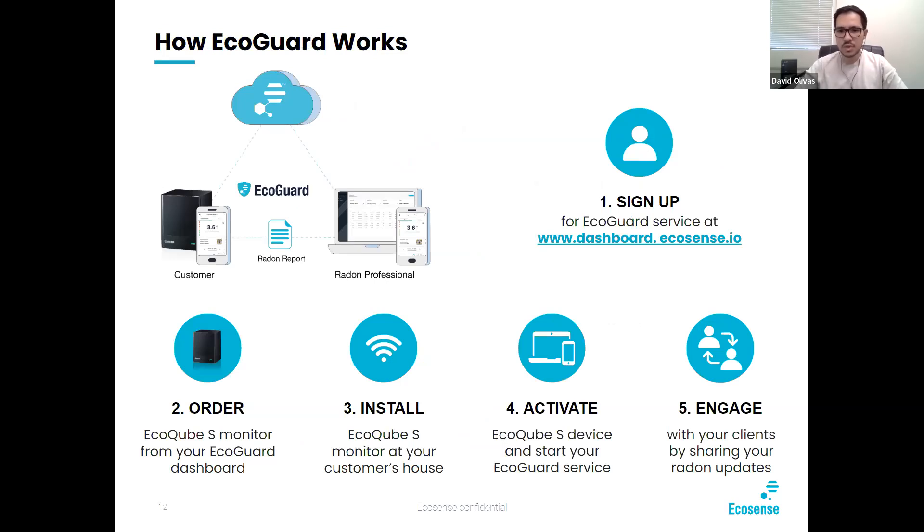Signing up to EcoGuard is real simple. You go to dashboard.ecosense.io to sign up, order through the dashboard, install, activate, and then engage. At that point you can start sharing your radon updates with your clients and make sure that everything is going well.